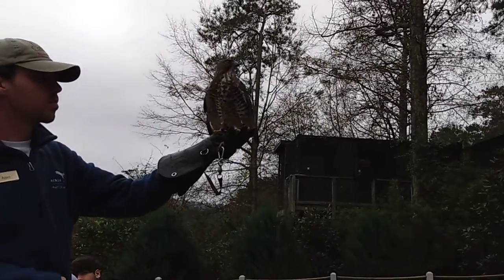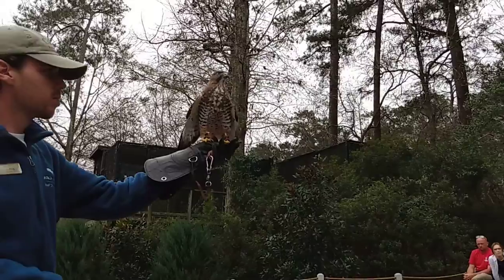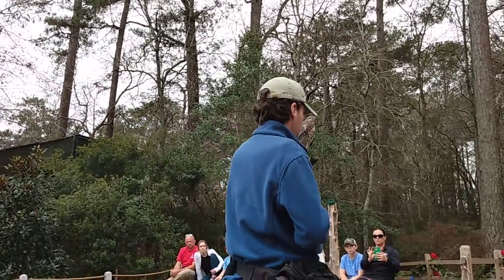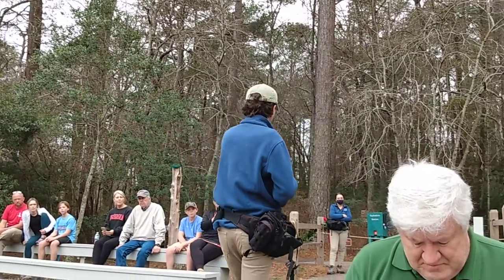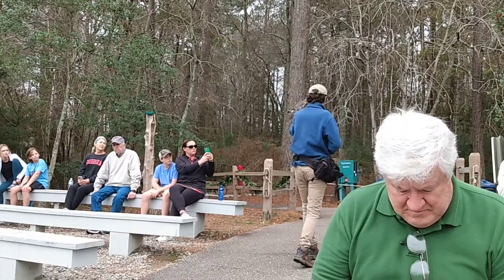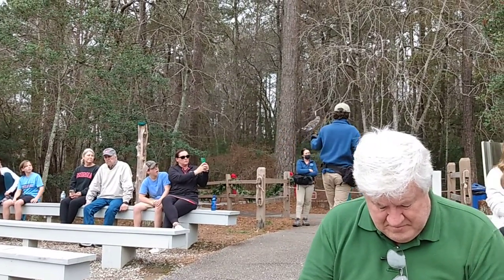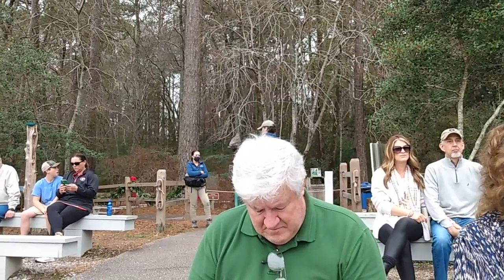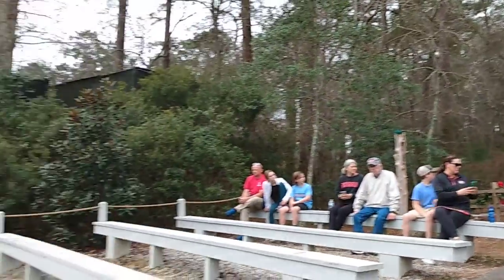The way they hunt is very cool. When they spot that snake, they're actually going to land on the ground a few feet away from it. They're going to open up their wings, start circling that snake, doing a little dance around it. Then they're going to take their wings and smack it across the face. Want to take a guess why they're smacking that snake across the face?